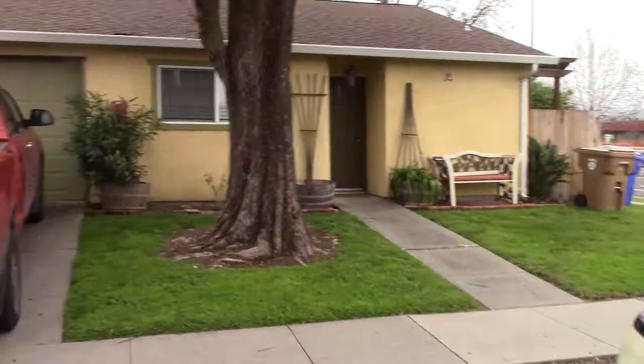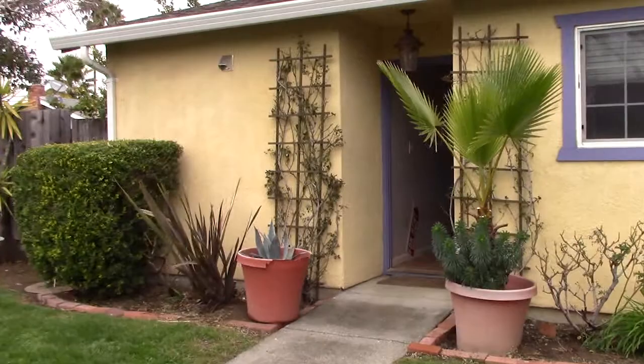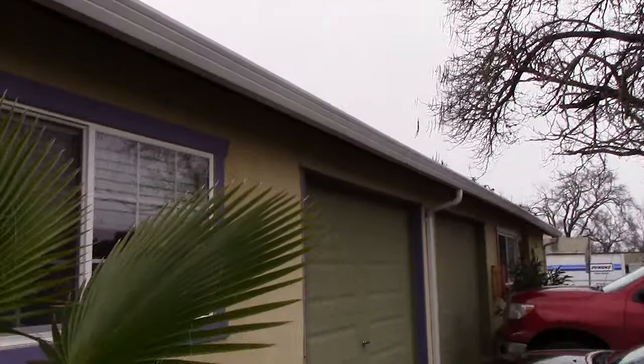This is actually a duplex — this is one unit and this is the other unit. The one that's being rented does have a garage, we'll take you in there. Let's go in the front door. The foliage is lovely, everything's been very well maintained. The backyard is right there, new gutters, all that jazz.